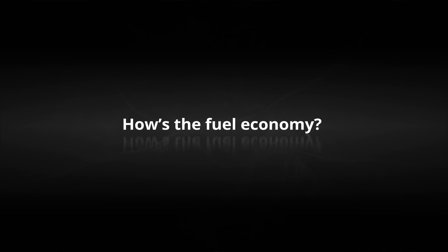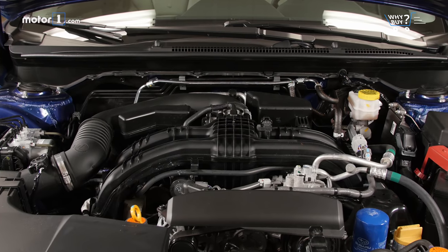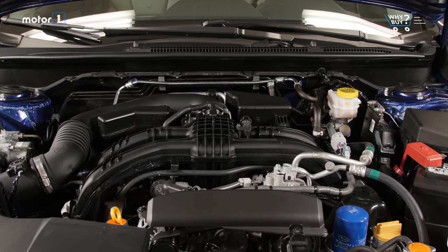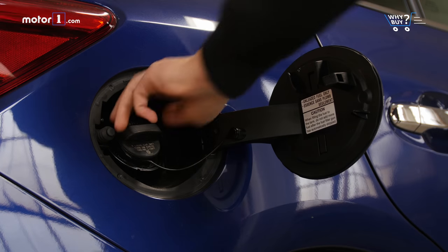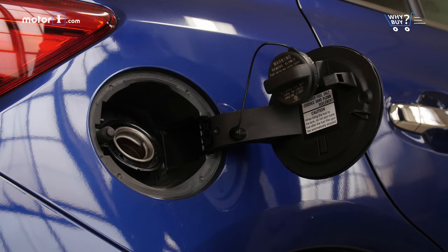How's the fuel economy? Subaru has come a long way with its MPG numbers, especially considering it's an all-wheel drive car. But if you're only looking to save gas, you can definitely do better. The car is rated at 37 miles per gallon highway and 28 in the city, which is worse than the Honda Civic hatch and way worse than the Chevy Cruze diesel.